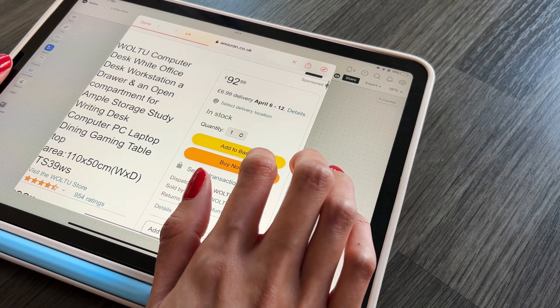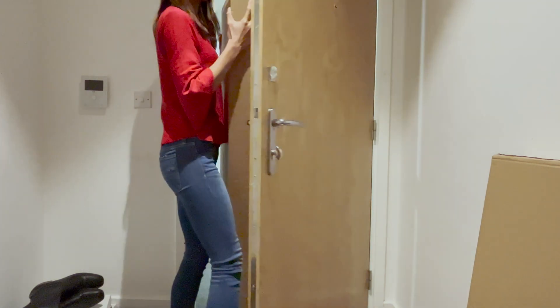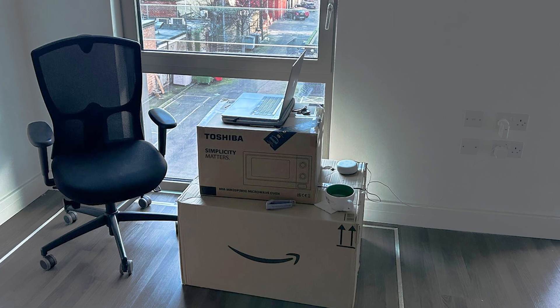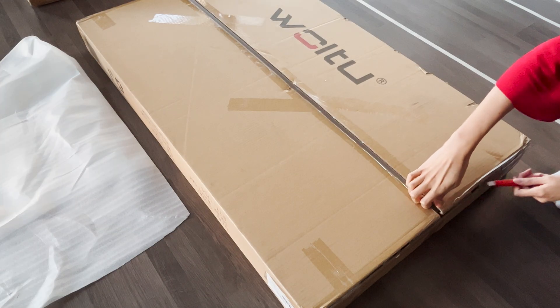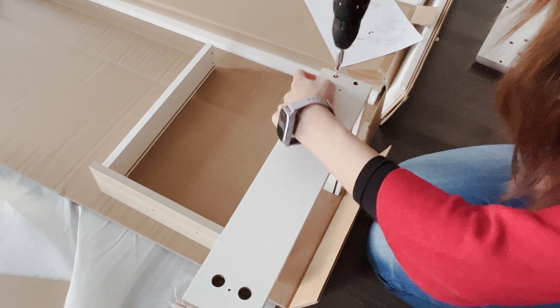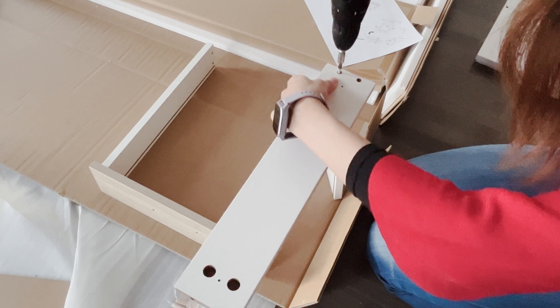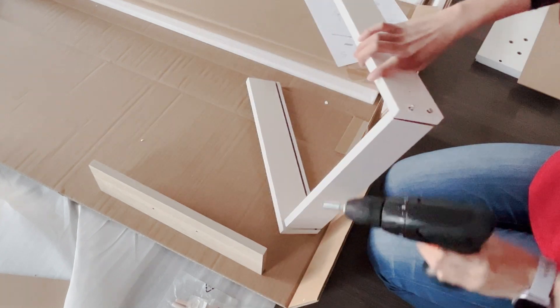I ordered the desk from Amazon and was so glad that it arrived within a few days, saving me from working on top of a few packaging boxes. This was the first piece of furniture I assembled in my new home, and I was really excited because I love the feeling of building something from scratch.